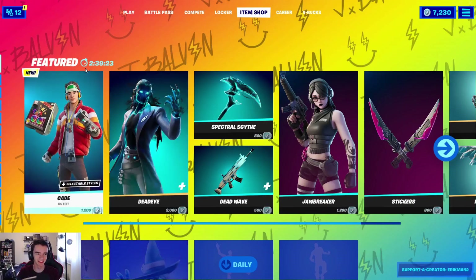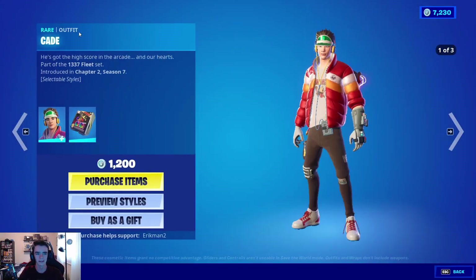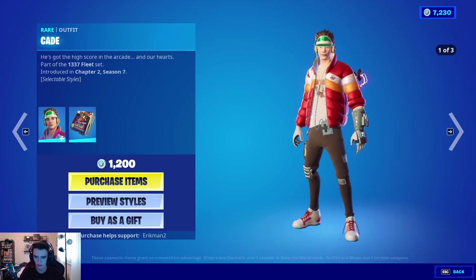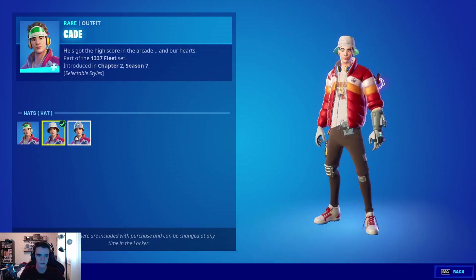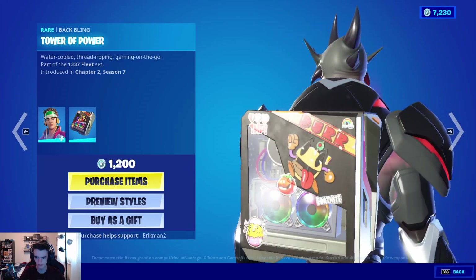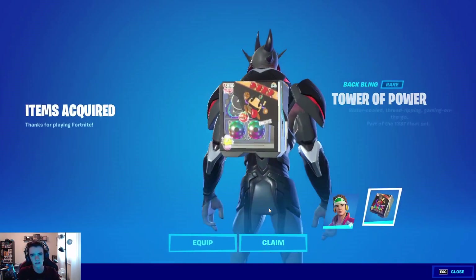Alright guys, so the Kade skin is finally out. I've been really excited for this skin ever since I saw it in the leaks, because I really like this back bling. So this is Kade — he has three styles and he's sort of an 80's kind of guy. He's got the Power Glove, the Sony Walkman, Pac-Man t-shirt, the whole thing. So you've got the visor, the hat, and the tinfoil. And then my favorite part: the Tower of Power. This is literally a PC back bling. I think this looks so cool. So we're gonna pick this up for 1,200 V-Bucks. And that is all for today's purchases.